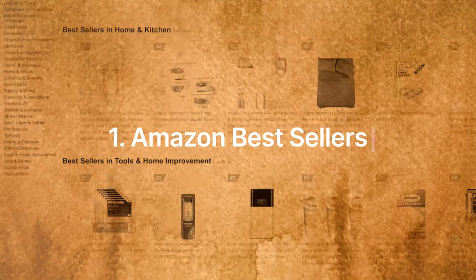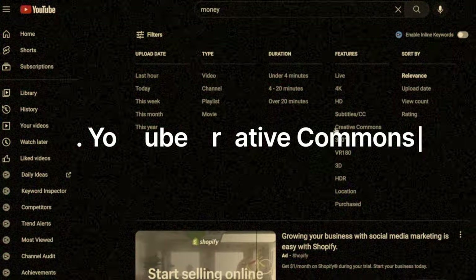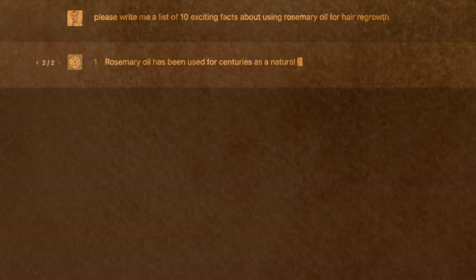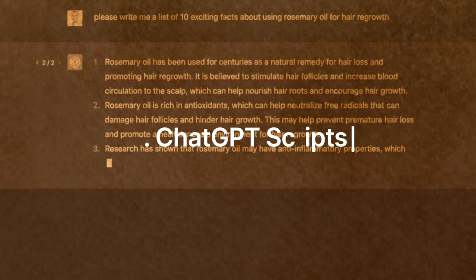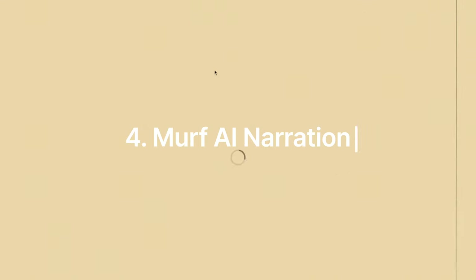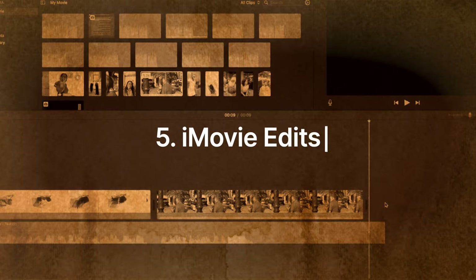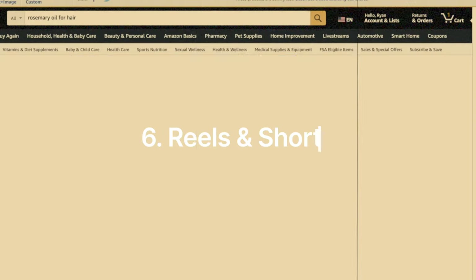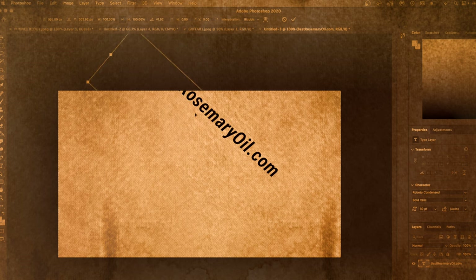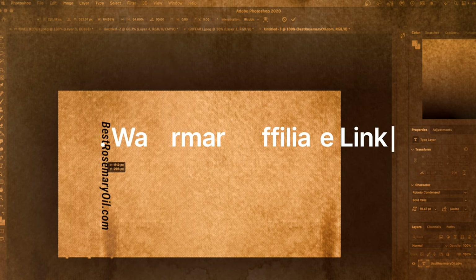First, we're going to be looking at the best selling products on Amazon. After that, I'm going to source videos of people actually using the product. From there, I'm going to use ChatGPT to write some short video scripts and then use an AI tool to turn those video scripts into AI generated narrations. And then we're going to be putting those videos together with those narrations, putting this on Instagram Reels and YouTube Shorts and seeing how much money we make.